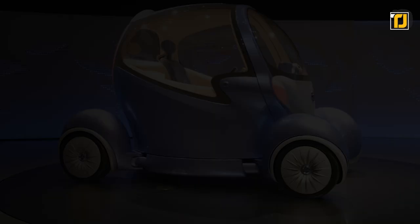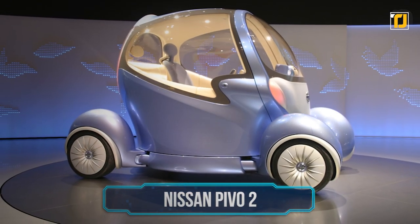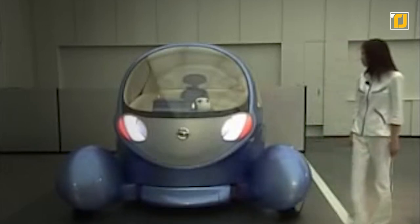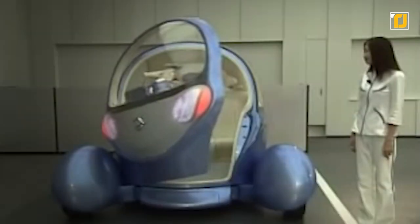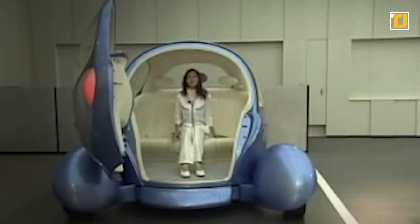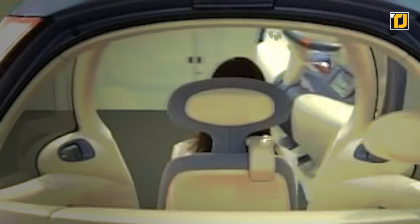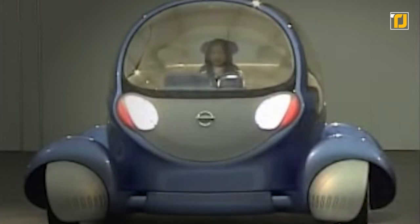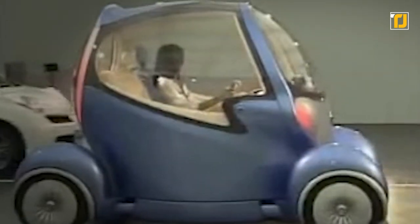Number 9: Nissan Pivo 2. Back in 2007, Nissan introduced a concept car that makes number nine on this list of strangest cars. The car was electric — a concept only now becoming normalized — and builds off the popularity of the first Pivo introduced in 2005. What set it apart was its rotating cabin, which removed the need for any reverse gear. It was showcased at the Tokyo Motor Show.